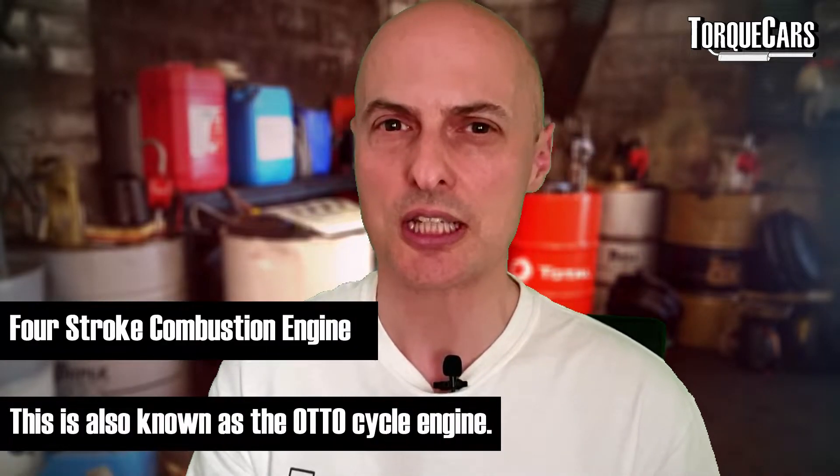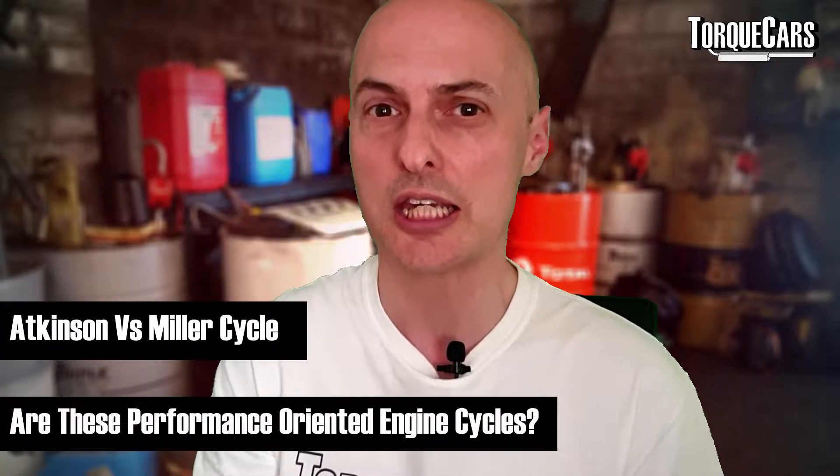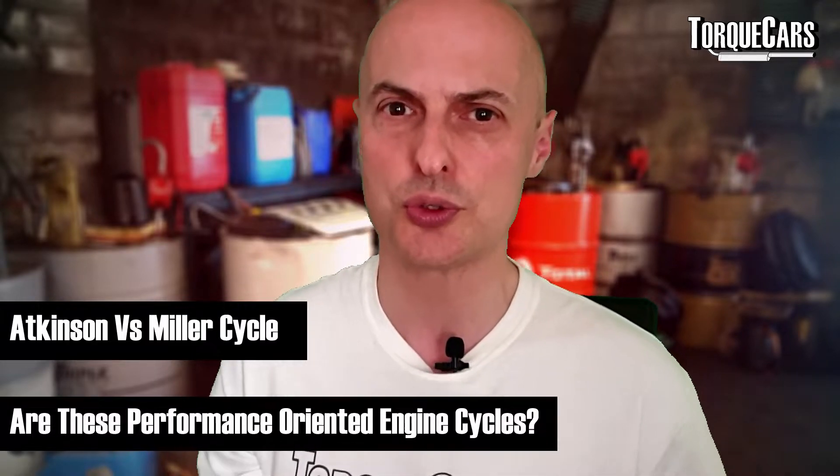When it comes to the combustion engine, how exactly do they work? We'll look at the initial four-stroke engine process of the suck, squish, bang, and blow methods, but we're also going to expand on that and look at differences introduced with the Miller cycle and the Atkinson cycle engine, and see what advantages they offer over the traditional auto cycle engines that we're familiar with.